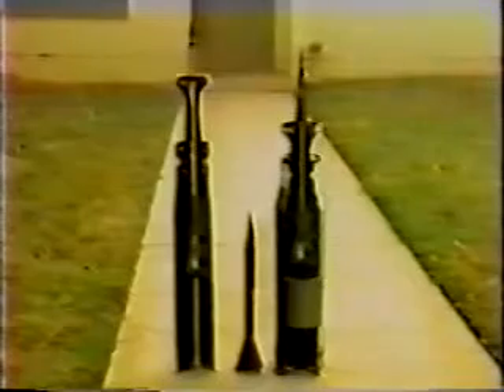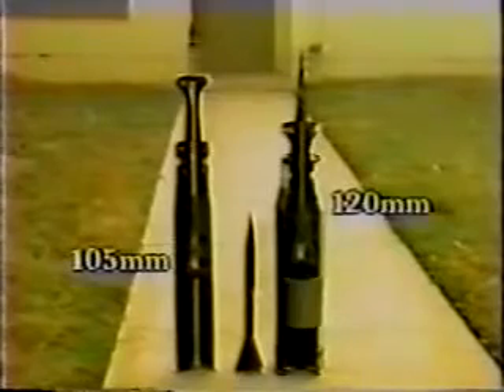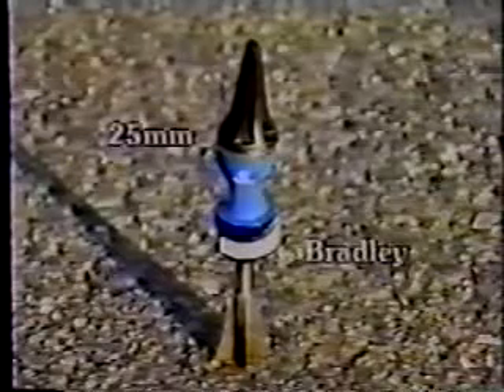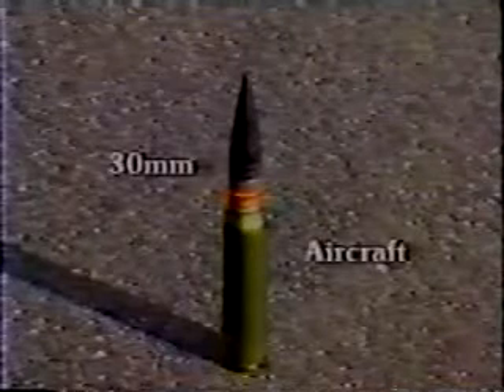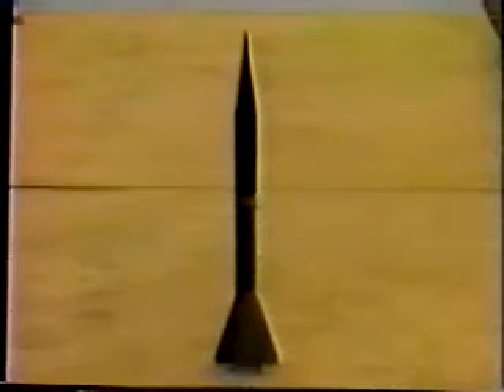Depleted uranium is used as armor in the Abrams M1 series tanks and as 105mm and 120mm kinetic energy penetrators for M60 and M1 tanks. Depleted uranium is also used in 25mm rounds for Bradleys and 20mm and 30mm rounds for aircraft. A kinetic energy penetrator is a non-explosive round made of a high density material formed into small diameter rods of various lengths, used to destroy armor and other hardened targets.